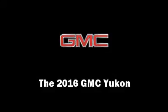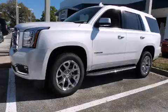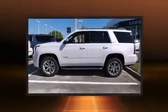The 2016 GMC Yukon. It features an automatic transmission, four-wheel drive, and a powerful eight-cylinder engine.